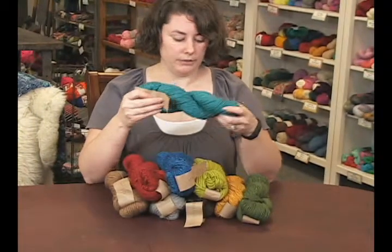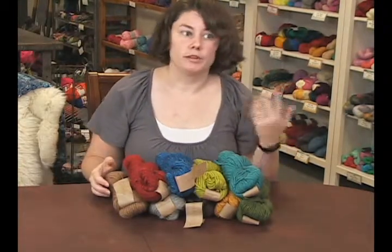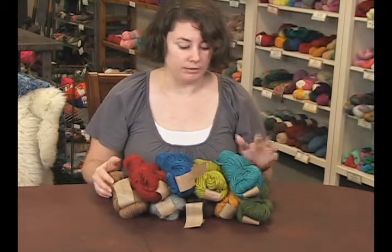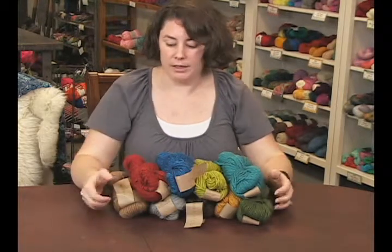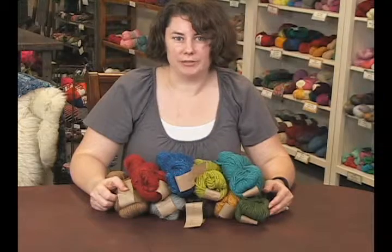So that's a really fun yarn. It's a really nice luxurious blend. And if you're looking for something nice and warm, but with a good drape to it with the alpaca and the silk, then this would be something that you might want to check out. That is the Simply Natural by Haiku, and I'm Rachel from Jimmy Beans Wool. Thanks for watching.